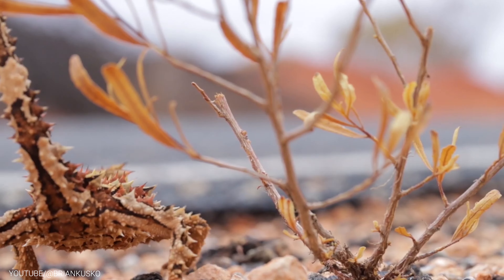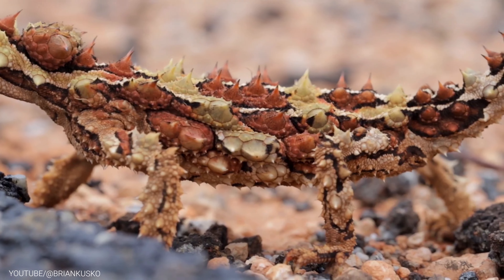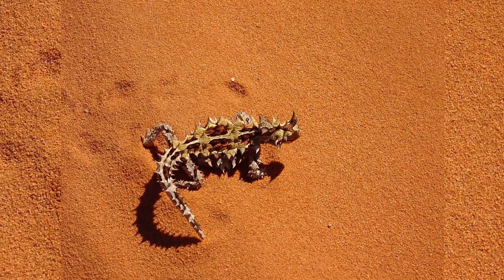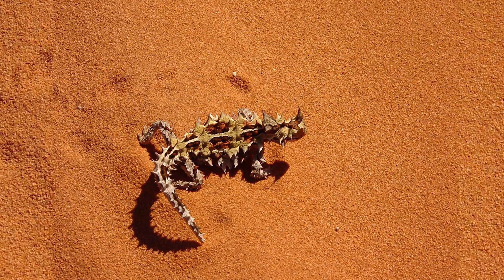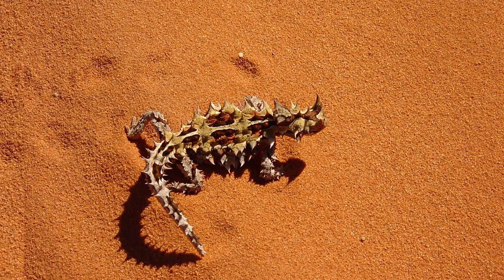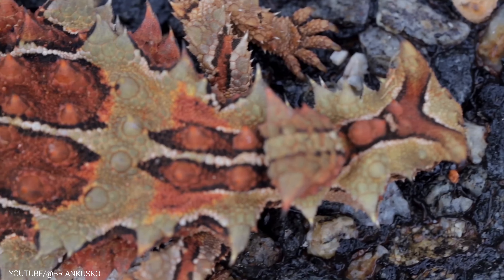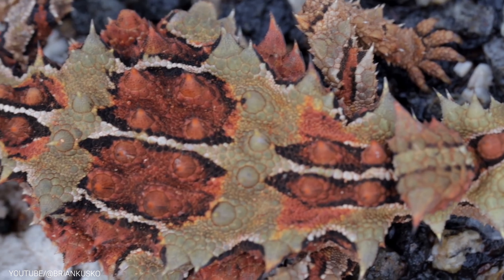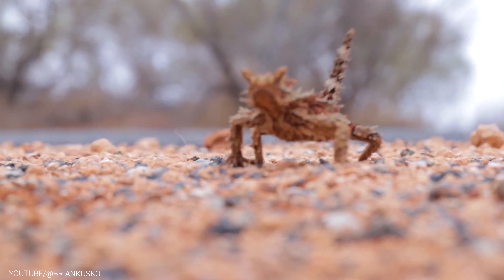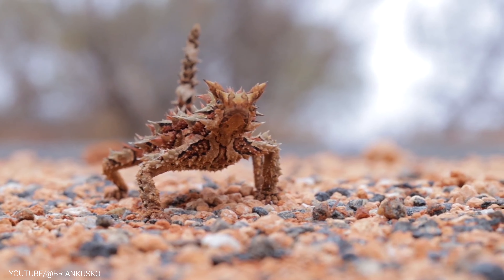And if that's not enough to deter predators, the Thorny Devil can also squirt a stream of blood from the corner of its eyes, which is not only disgusting but also contains a foul-tasting chemical that repels predators. All in all, the Thorny Devil is a small lizard with some big adaptations — its unique ability to drink water through its skin, combined with its spiny armor and blood-squirting defense mechanism, make it one of the most fascinating creatures of the Australian desert.